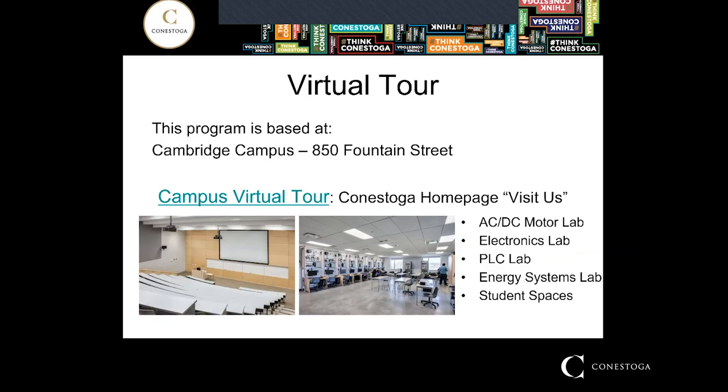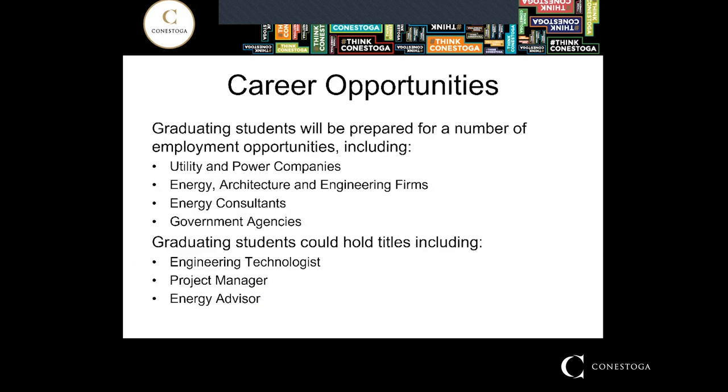If you look at the virtual tour, quite a few of the labs actually belong to our program. You'll see an AC/DC motor lab, an electronics lab that you use in first year, a PLC lab you'll be using in second and third year, and an energy systems lab I'd like first years to use as a study space where you can all get together and work on assignments. There are also beautiful student spaces to study, cafeteria, lounge, games room, and library at the Cambridge campus.